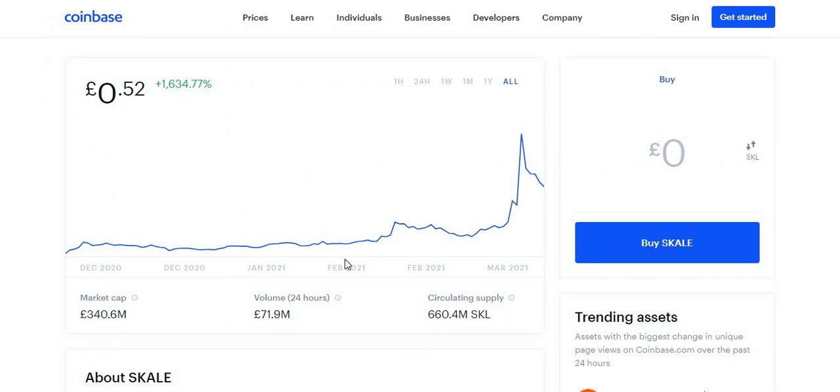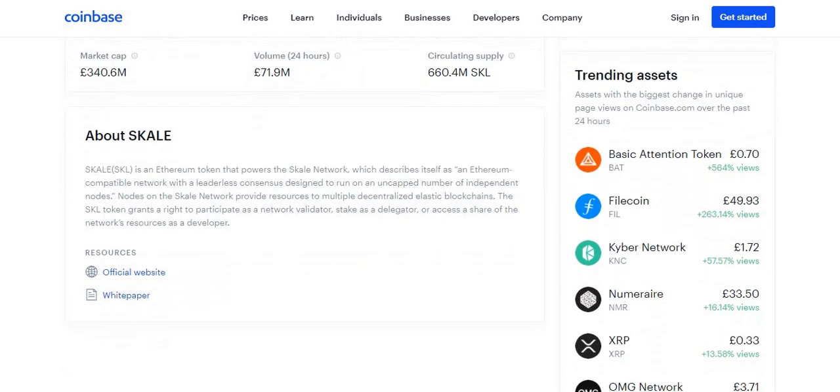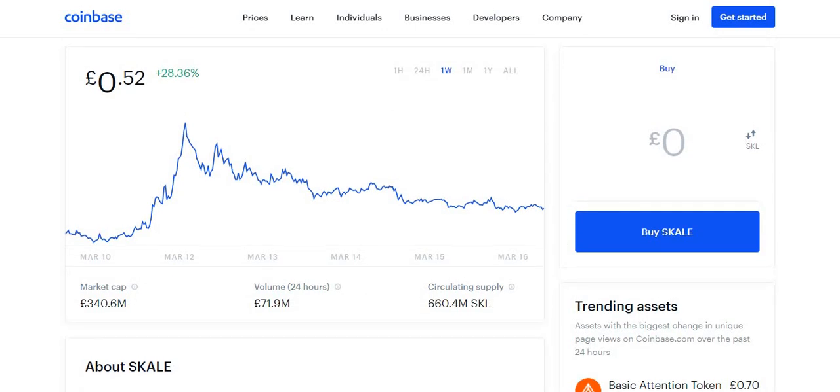Regarding recent news on SKL, there's not much yet because not a lot of people are talking about it. It's only been added to trading platforms very recently — within the last week or two. There's no recent news to make detailed predictions from. We can only predict based on what SKALE is about and why it may be useful in the future. When there is more news, I'll make another video with a price prediction update.